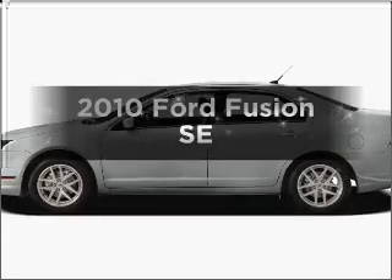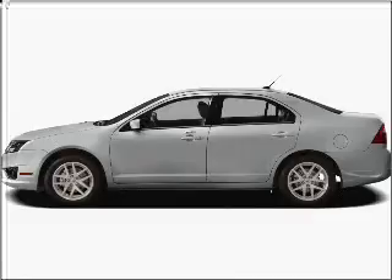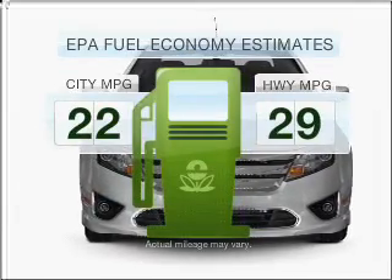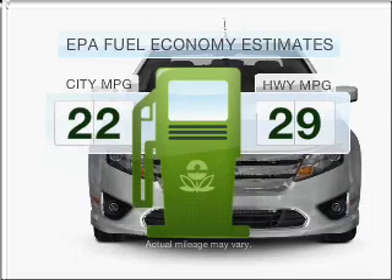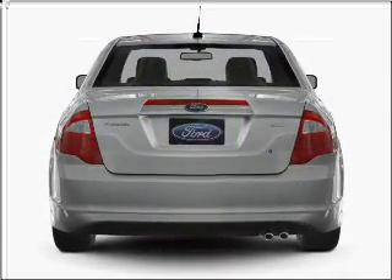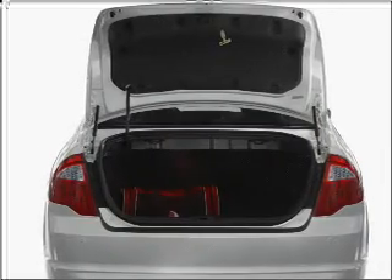Get noticed in this 2010 Ford Fusion. Find everything you want in a ride under one roof with this vehicle. Low emissions and the good fuel economy offered in this vehicle are important to you and to the environment. With an efficient four-cylinder engine that responds smoothly to its six-speed automatic transmission,